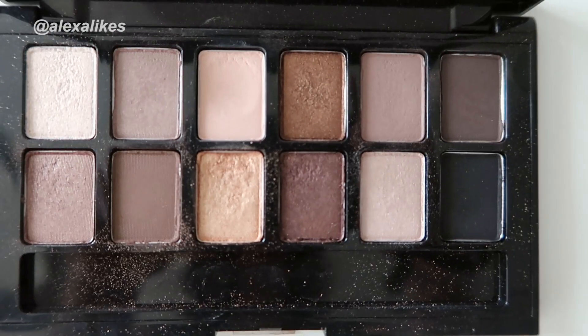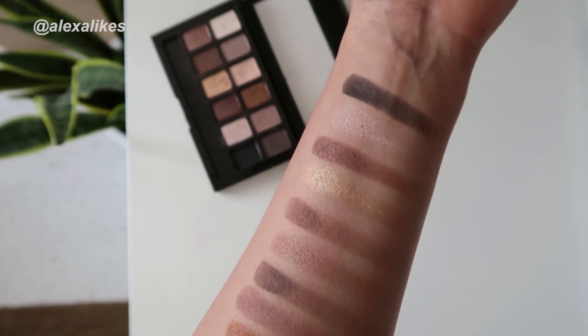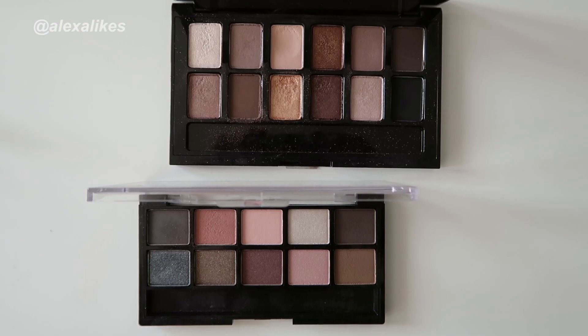Let's rewind back to 2014 when the naked craze was still going strong. Even though it had been four years since the original Naked palette had launched back in 2010, Maybelline released the Nudes palette, and I think a whole slew of drugstore brands did the same thing. We all flocked to the drugstore because we couldn't get enough of those cheap nudes.